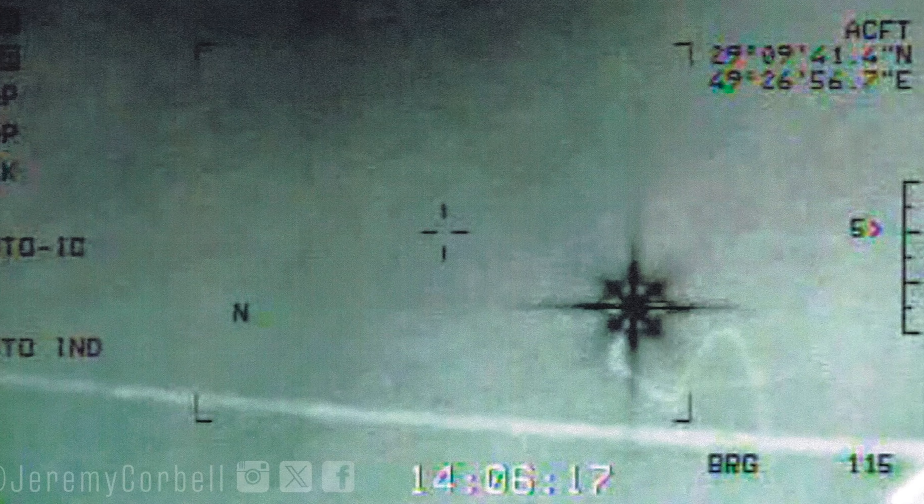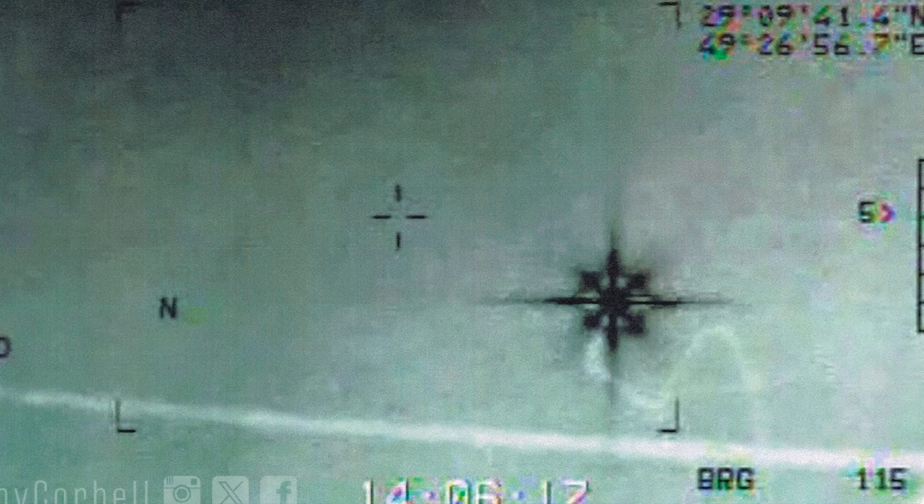This still image of a spiky UFO was released by Jeremy Corbell. It's called Chandelier, because apparently this is what a chandelier looks like if you lay on a table and look up at one.